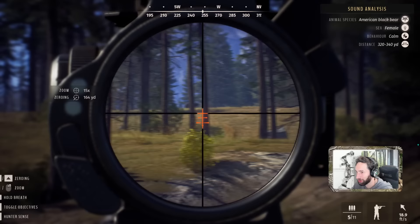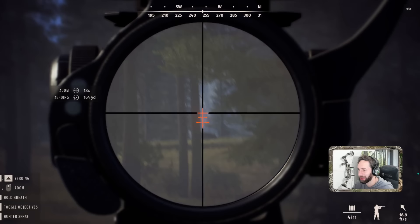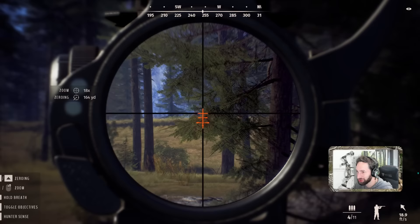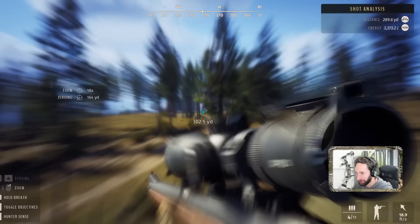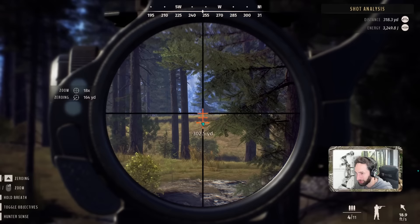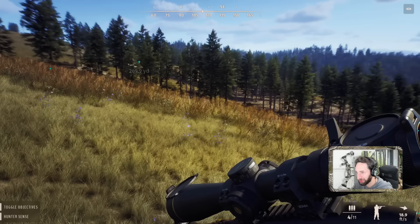Over there — there she is, 250 yards. Oh, is she laying there? Oh my god, what a shot — she's absolutely smoked and going down. She just tipped over right there. We made up for that one. We marked that spot. We zeroed for 160, the second bar down is 300, so we held between 160 and 300, which put us at about 250. She was roughly 280 yards out — that's a smoked black bear.